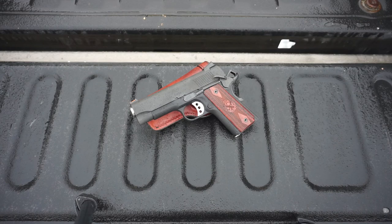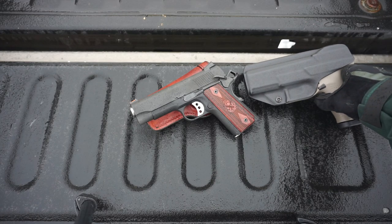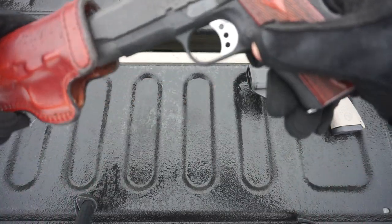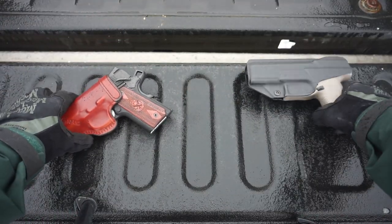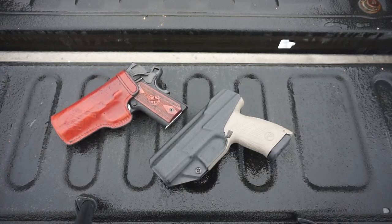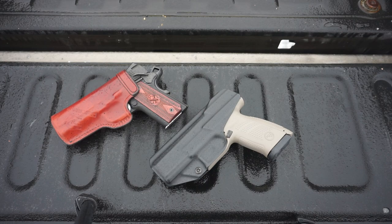For those wondering, I don't have a huge amount of experience appendix carrying, but I do have a little bit. I've been carrying appendix style, or trying to carry appendix style, since about October of last year.